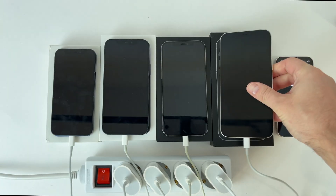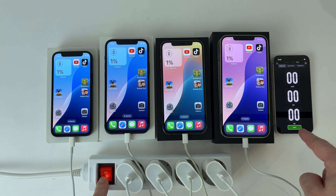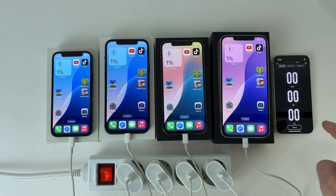After connecting each phone, I turn on the socket and the timer so the charging starts at the same time for all of them. The screens are turned on so that we can see together the evolution of each phone.